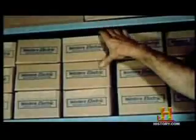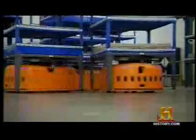Traditional warehouses are like assembly lines — they work in a serial process: one thing happens, then the next, then the next. This is called a parallel process: many actions happen simultaneously.